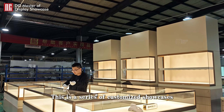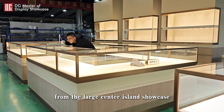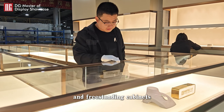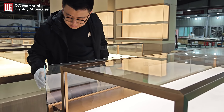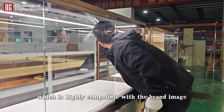This is a series of customized showcases for a luxury jewelry store, from the large center island showcase to the surrounding boutique wall cabinets and freestanding cabinets. Each of which is the ultimate interpretation of beauty — not only has a spacious display space, but also a unique shape and design, which is highly compatible with the brand image.